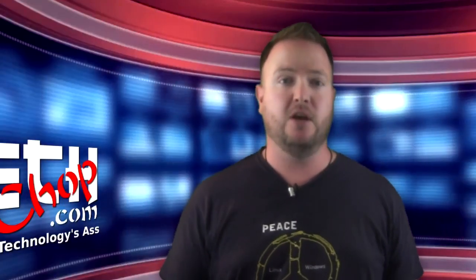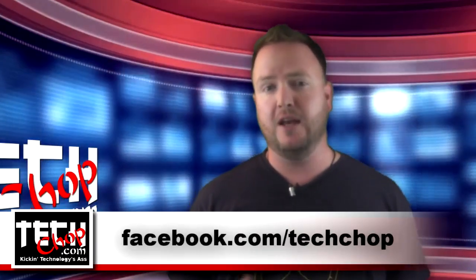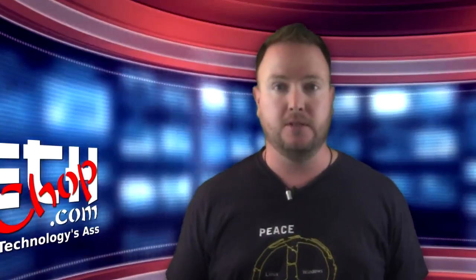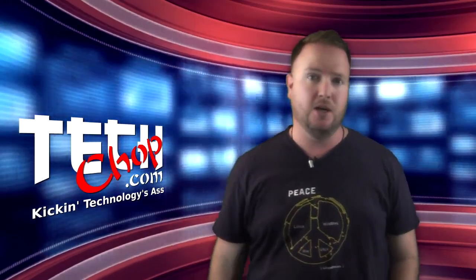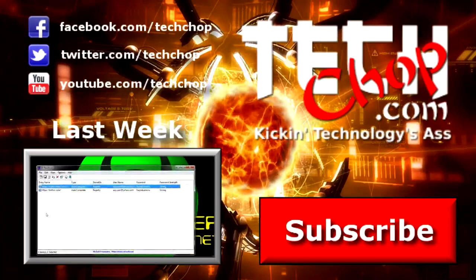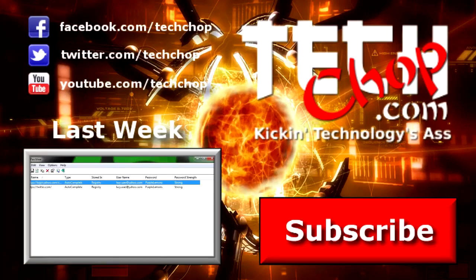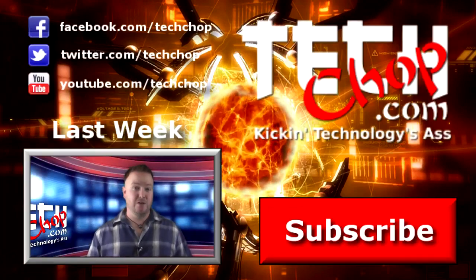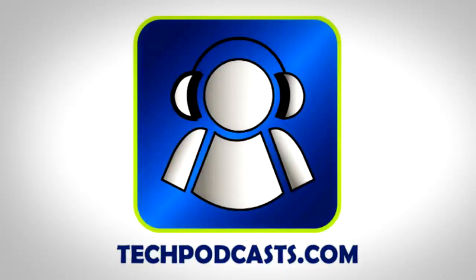That's all I have for this episode. As always, if you have any questions, please sound off in the comments below or on our Facebook page. Also, if you know of any other tools that can hack a TrueCrypt volume, let us know in the comments. Don't forget to like, fave, and subscribe, and we'll see you next week right here on TechChop. TechChop is a proud member of the Tech Podcast Network. TechPodcasts.com — if it's tech, it's here.